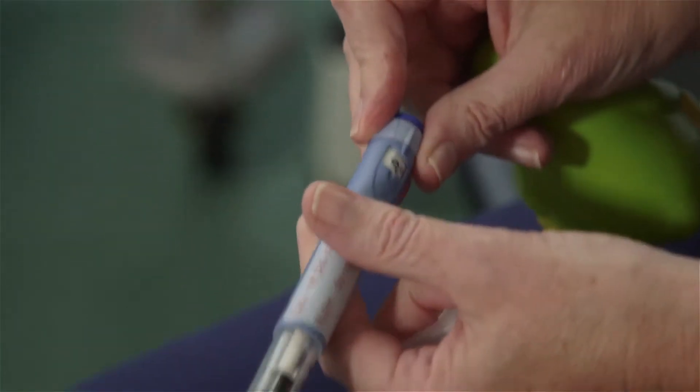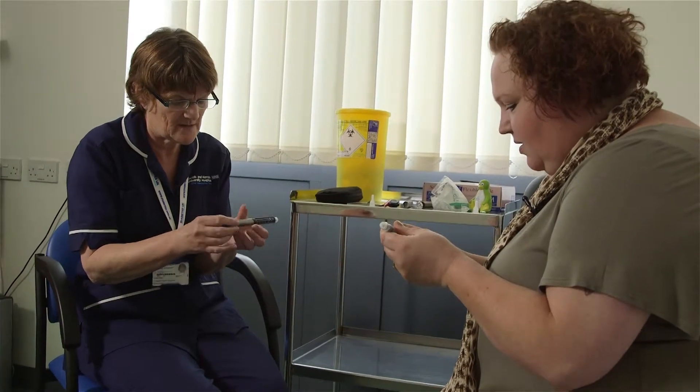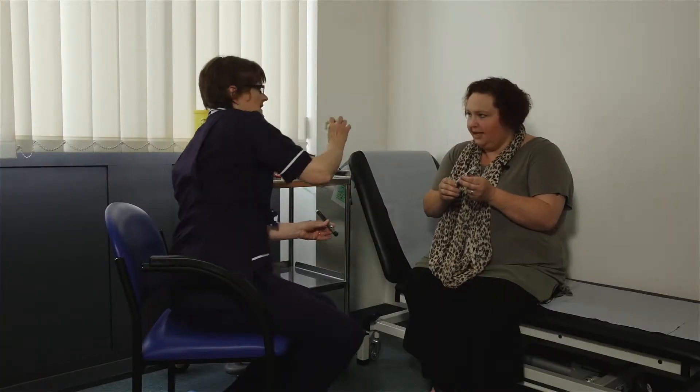Take the cap off the end — be careful because the needle is underneath. Dial up to two on the end of your pen, then just squirt that out by pressing the bottom. You should get something coming out — you can see that it's clear. Then dial up your dose, which is going to be eight units.